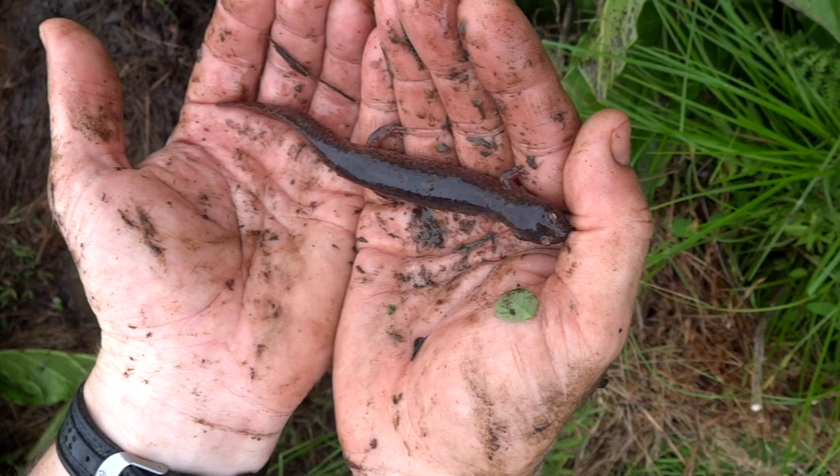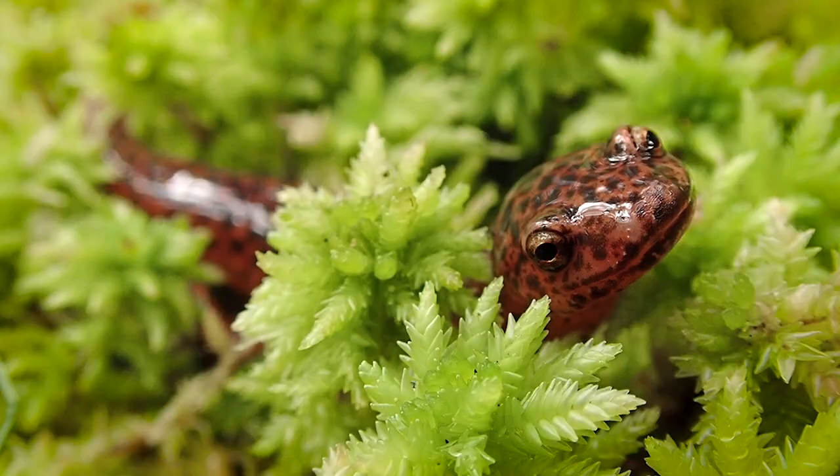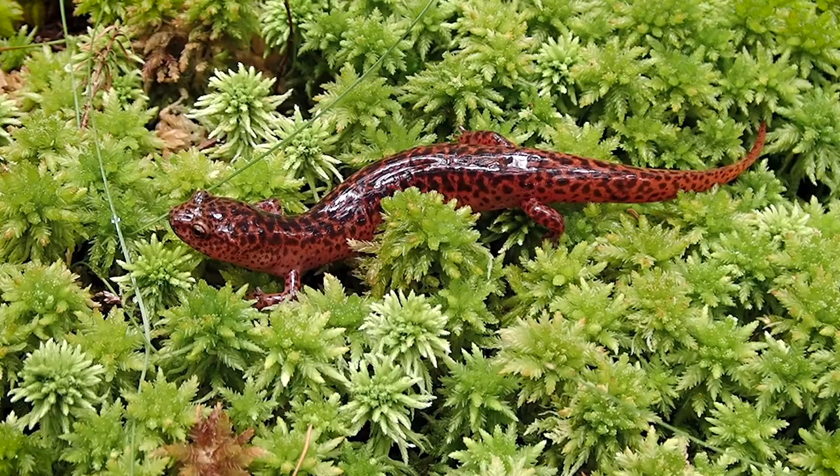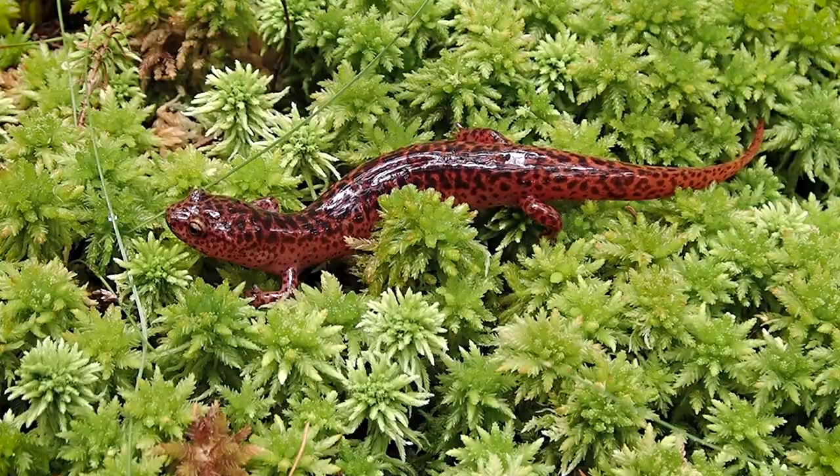Honestly, I think the quickest way to know you have a northern red salamander is to look at their eyes — if you have those beautiful golden eyes, it's a northern red. They are kind of a larger salamander species for my region, generally reaching about six inches long or so.